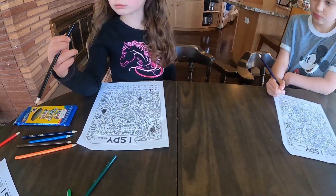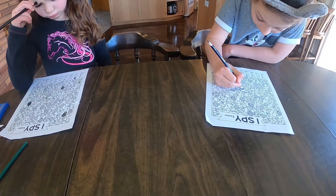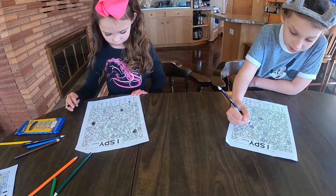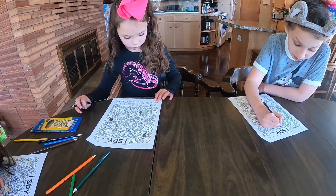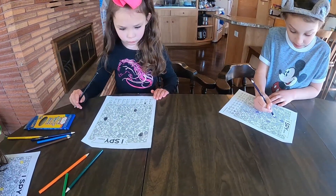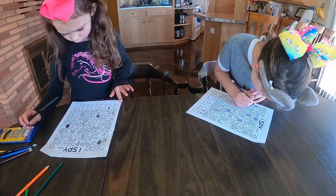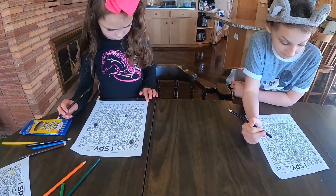The girls are working on this I Spy — I'll go ahead and link it down below. And we are going to go ahead and listen to a story. We're listening to The Incorrigible Children of Ashton Place on audiobook. So while they listen, they're going to keep their minds busy doing this. This would be a great activity to pull out when one kid finishes earlier than the other, or when you're listening to an audiobook.